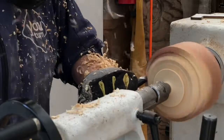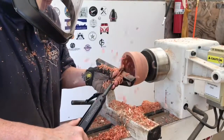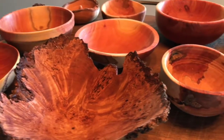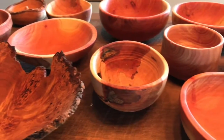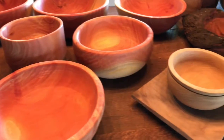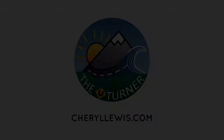When other people see bowls, I see stories. I see the woman who called me from Sacramento and said, 'I bought my grandmother's land, and her precious olive tree that I climbed when I was a kid fell down — is there something you can do with it?' So I went and took her whole tree, made her some bowls, and now they're heirlooms for her. If you want to learn more about me, go to my website, CherylLewis.com.